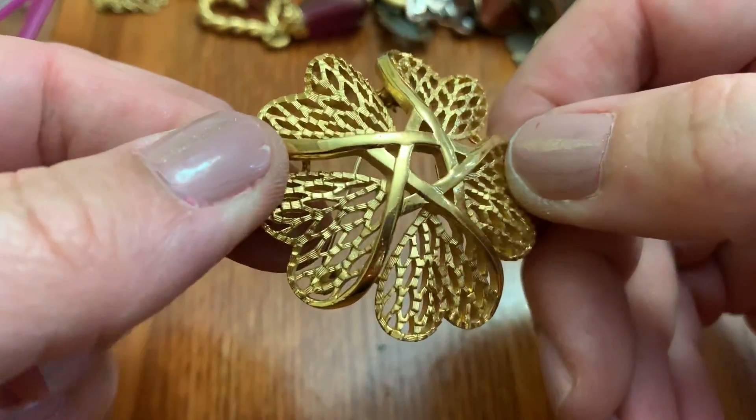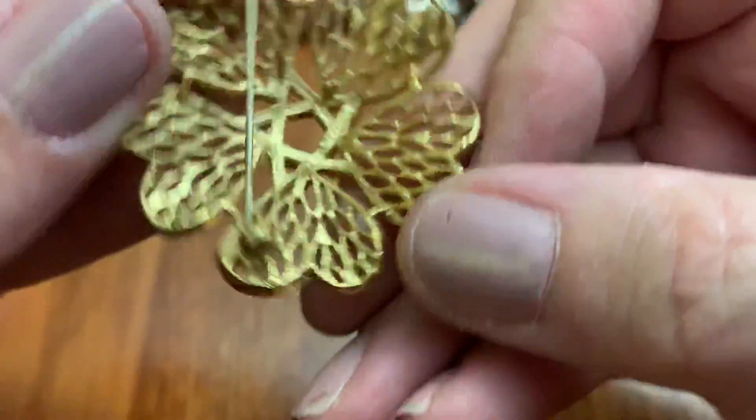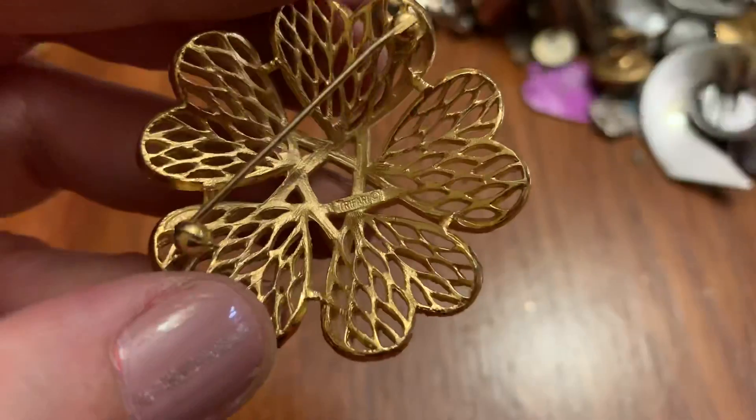I think I had this one. Might be Sarah Covered Tree — or I don't know, but I think I definitely had this one. Trefari.